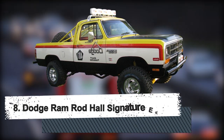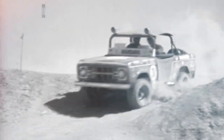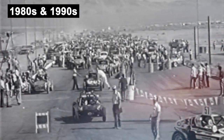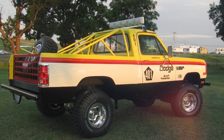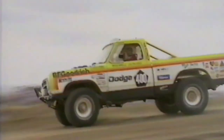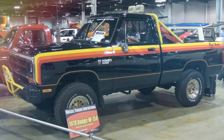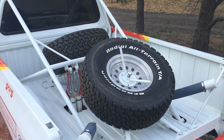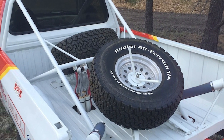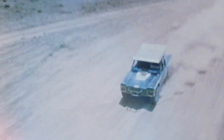Number 8: Dodge Ramrod Hall Signature Edition. Baja Racing had its share of excitement during the 1980s and 1990s. In 1990, legendary Carroll Shelby and experienced off-road racer Rod Hall collaborated to construct a series of extremely powerful four-wheel-drive pickup trucks. With a unique high-performance suspension system, the vehicles would be able to handle even the most difficult off-road situations while still offering a respectable highway ride. The Dodge Ramrod Hall Signature Edition was created in this manner.